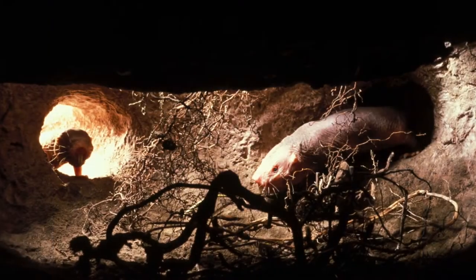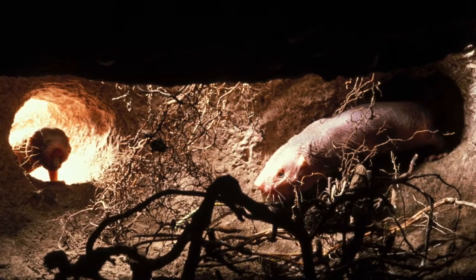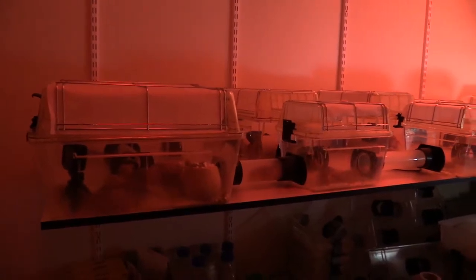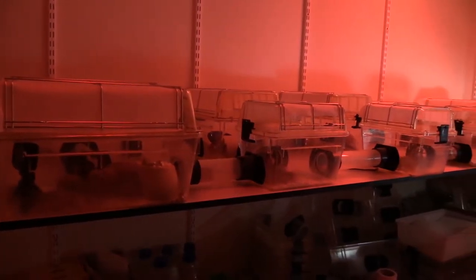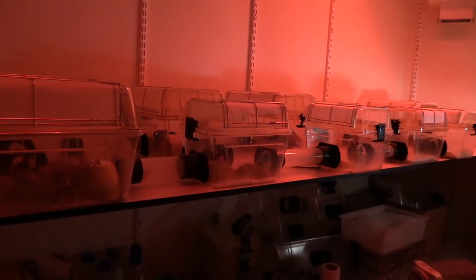In the wild, naked mole rats are subterranean. They live underground in a large tunnel-based system with several chambers — nesting chambers as well as a toilet chamber. We try to recreate that in the lab by making a series of cages, some small and some large, that are connected by tunnels of different lengths.